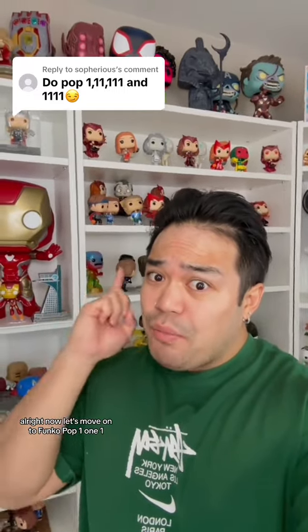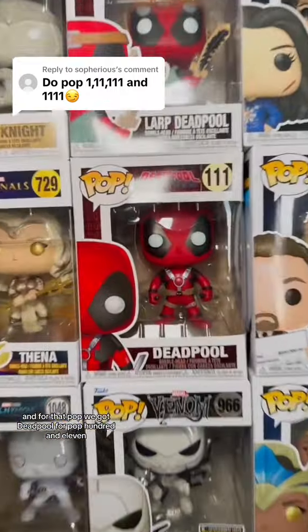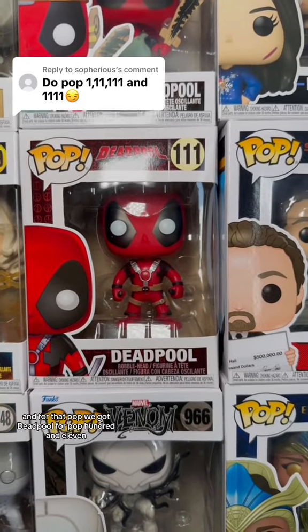All right, now let's move on to Funko Pop 111. And for that pop, we got Deadpool for pop 111.